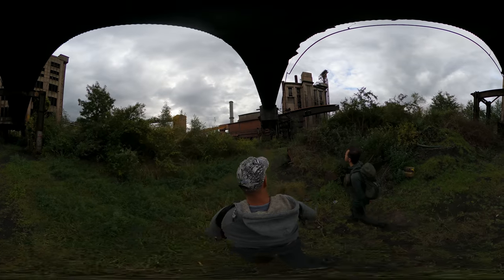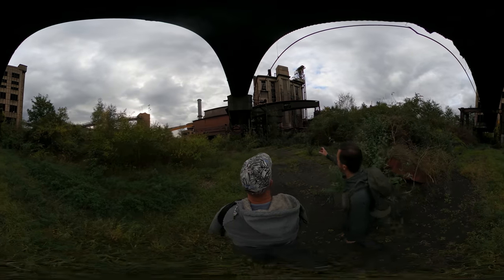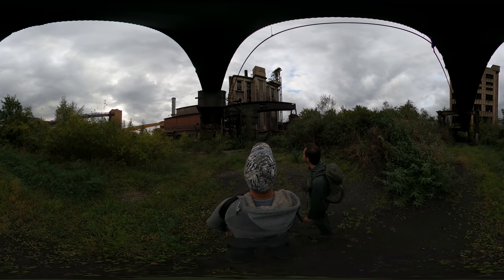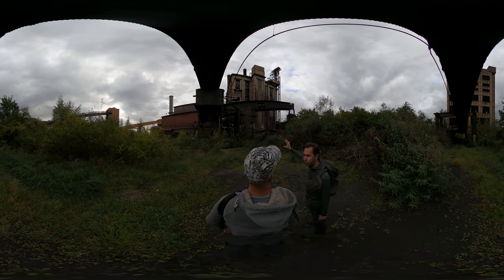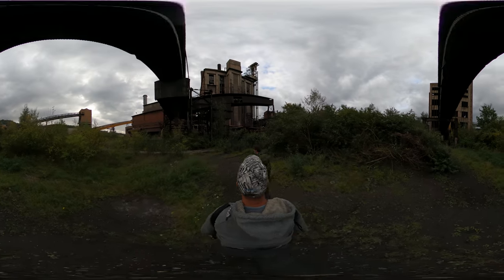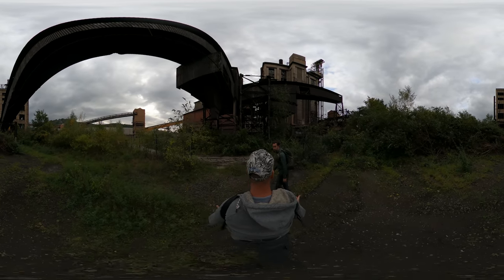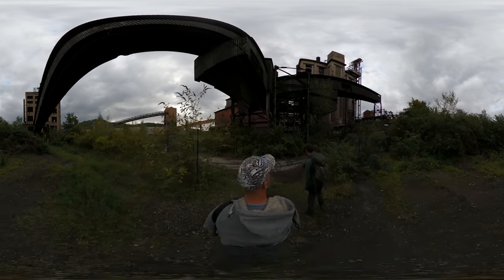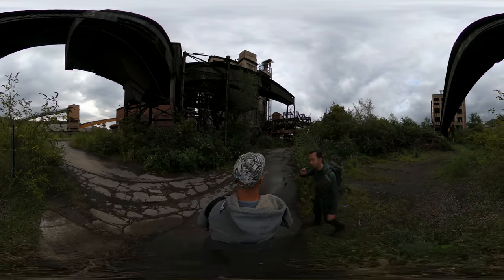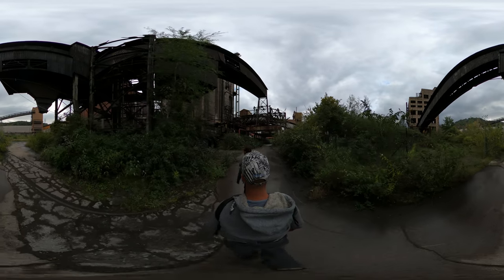Here you can see the power station — we made a regular episode here too, I'll put a link in the description. When you look at the building, that column is the elevator shaft. This building they will keep and protect, which is nice — it's amazing, a brick stone building. I still wonder what they'll make out of it with so many floors — maybe industrial lofts or something. We'll just go into the power plant, stay on ground level, and go out the other side.